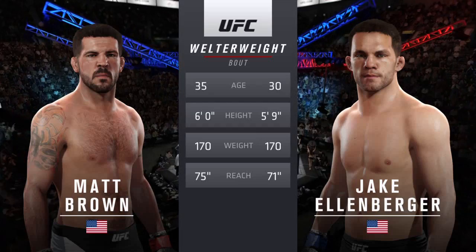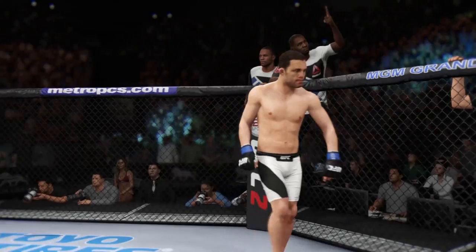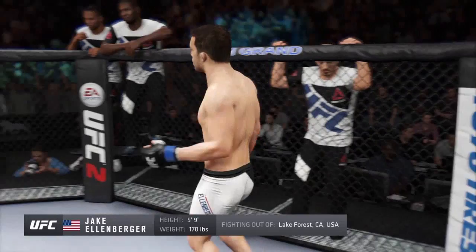Ladies and gentlemen, this fight is three rounds in the UFC welterweight division. Introducing first, fighting out of the blue corner, this man is a mixed martial artist holding a professional record of 30 wins, 11 losses. He stands 5'9", weighing in at 170 pounds. Fighting out of Lodi, California, USA — Jake 'The Juggernaut' Ellenberger!